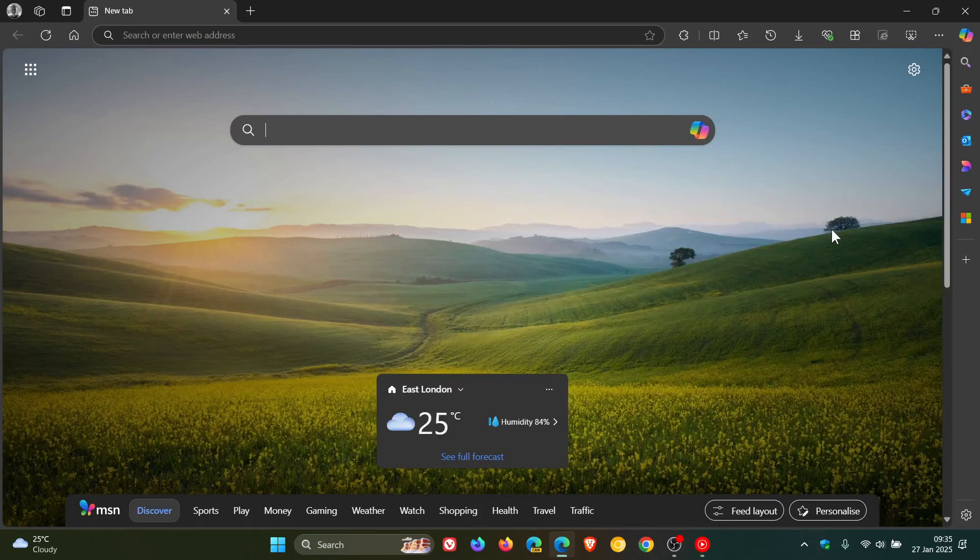Hi, Brent Tech here where Tech is Made Simple. So late on Friday in my part of the world, we finally received last week's weekly security updates for Microsoft Edge. So better late than never.